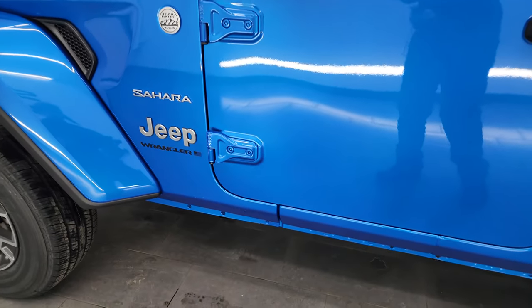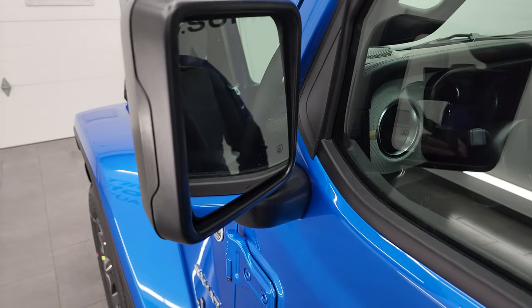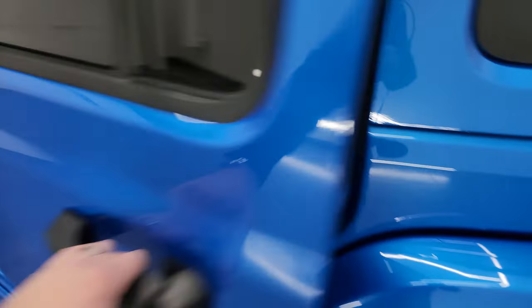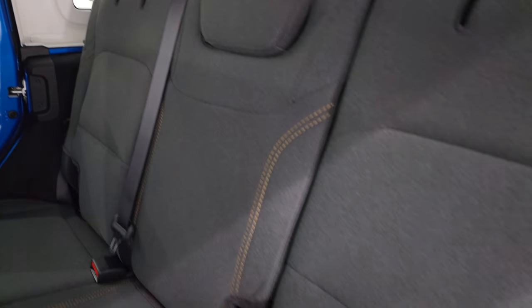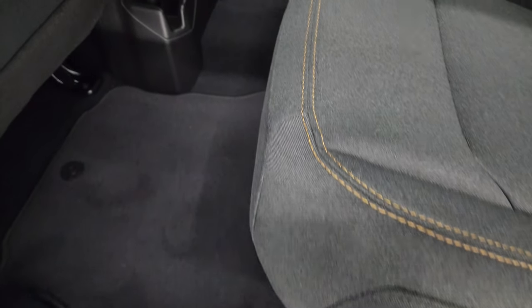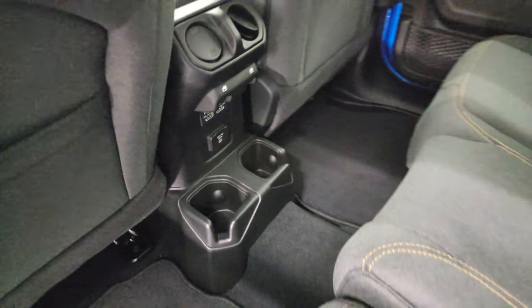I'm surprised this one doesn't have step bars — I thought those were a standard option on the Sahara, but apparently this one does not have them. This one does have blind spot monitoring and heated mirrors, and the enter-and-go system: just have your key fob in your pocket and put your hand to the door and it will automatically unlock. Back seats are in nice condition with bronze or gold stitching. Jeep calls this color black but I think it's charcoal. Factory floor mats back here, a 115-volt 150-watt plug-in, two USBs, and two USB-Cs, plus window controls.